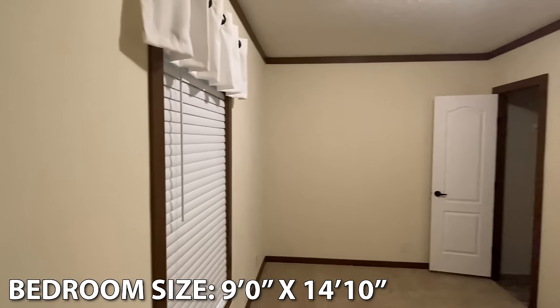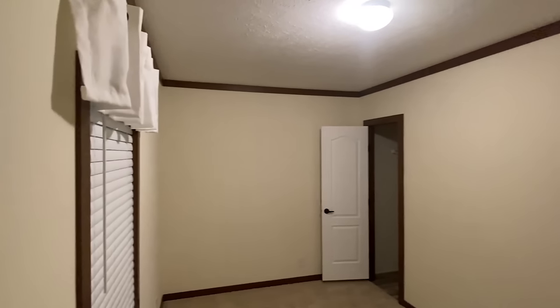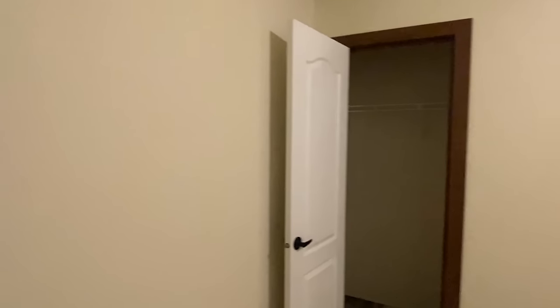And then here's the bedroom on the end. Wow, this room is a good size, isn't it? That makes me wonder just how big that main bedroom is going to be if this one is already this size.